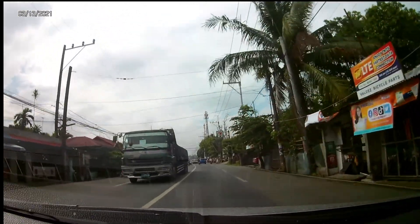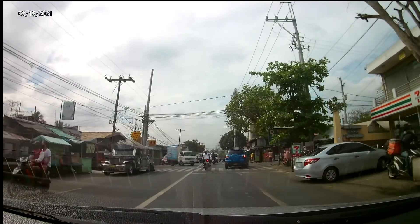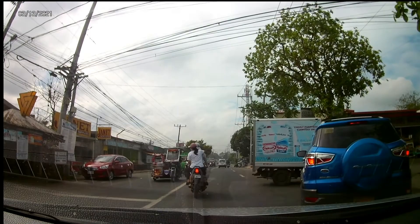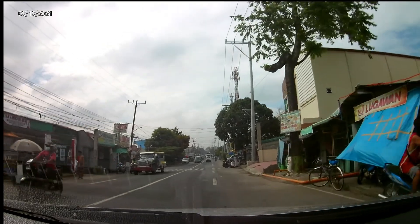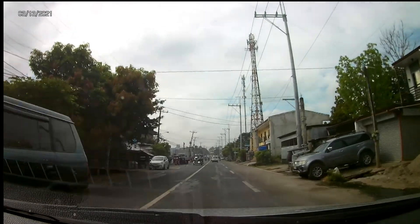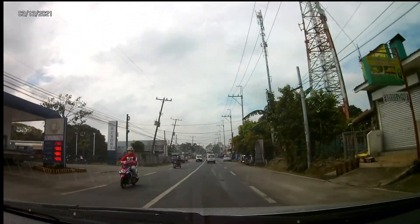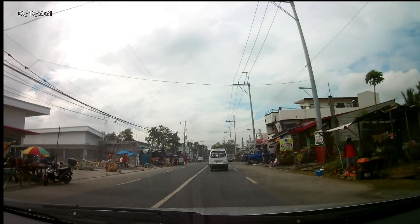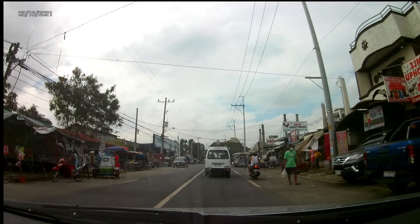There is an army reserve base camp here on the right side, a few hundred yards up to the right. Fuel is still at 48 pesos a liter here. There's construction happening — looks like a supermarket is going to open up over there.